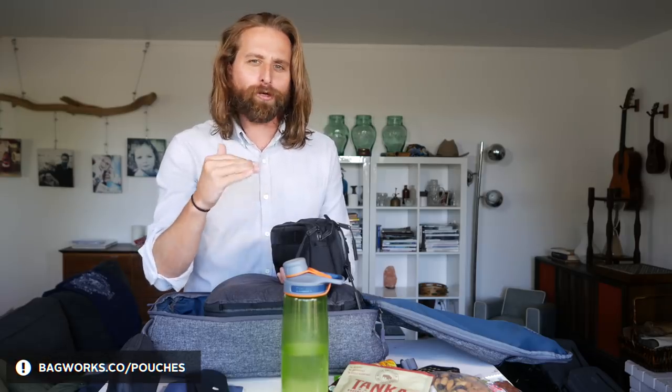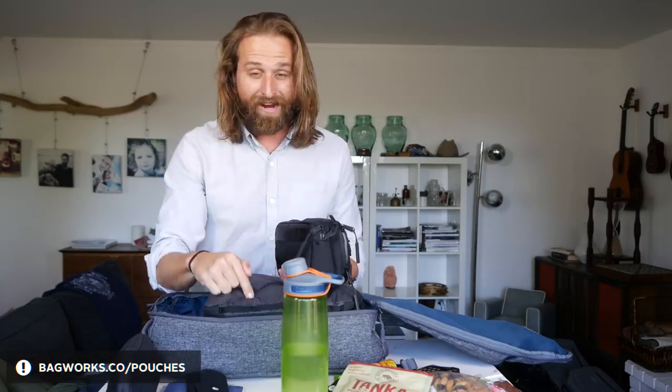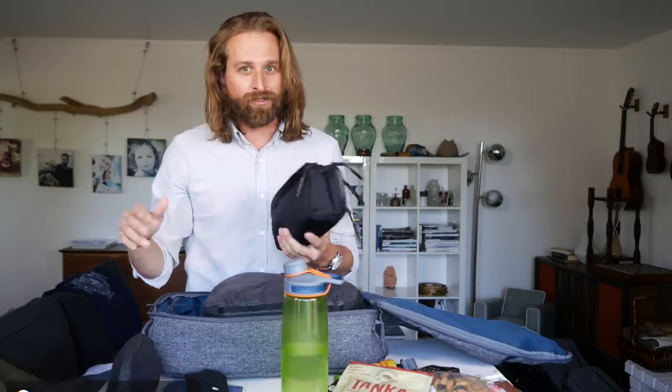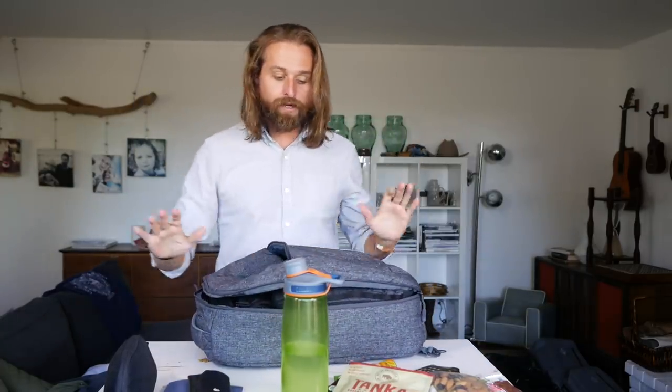Bagworks.co/pouch — all my favorite pouches for travel, all my favorite travel accessories, packing cubes, as well as laptop cases and stuff like that. You can see just how perfectly that fits in there, and that's our main compartment.